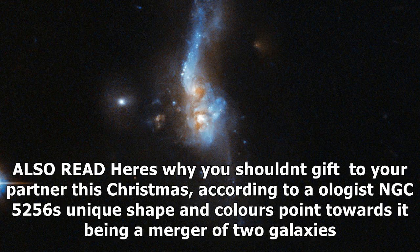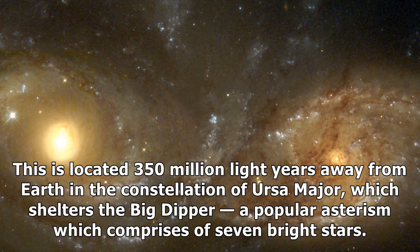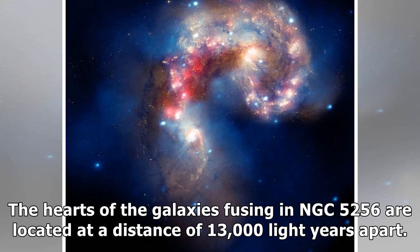According to astronomers, NGC 5256's unique shape and colors point towards it being a merger of two galaxies. This is located 350 million light-years away from Earth in the constellation of Ursa Major, which shelters the Big Dipper, a popular asterism comprising seven bright stars. The hearts of the galaxies fusing in NGC 5256 are located at a distance of 13,000 light-years apart.